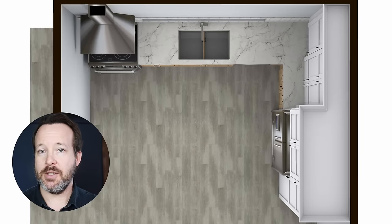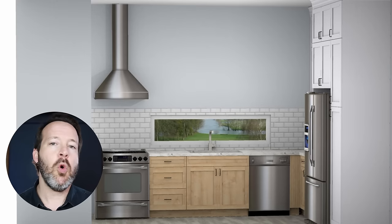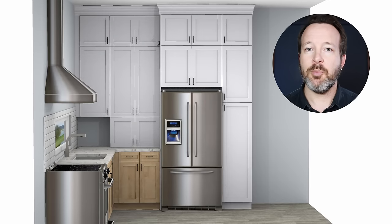A previous designer, in an attempt to sell them a kitchen, gave them this layout — without showing them some of the other possibilities for this space or talking about the potential problems with the way this kitchen is laid out. There always should be a conversation about the pros and cons for any layout and whether or not that layout meets all of your needs.